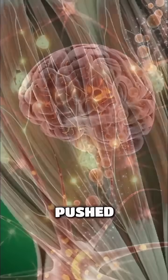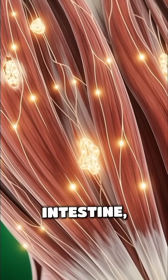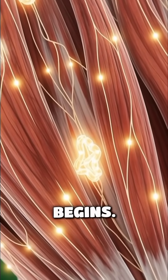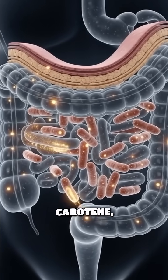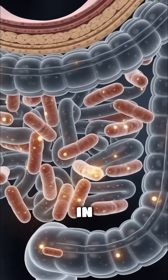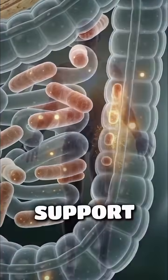This chyme is then pushed into the small intestine, where true absorption begins. The intestinal villi absorb beta-carotene, which is converted in the liver into vitamin A to support vision.